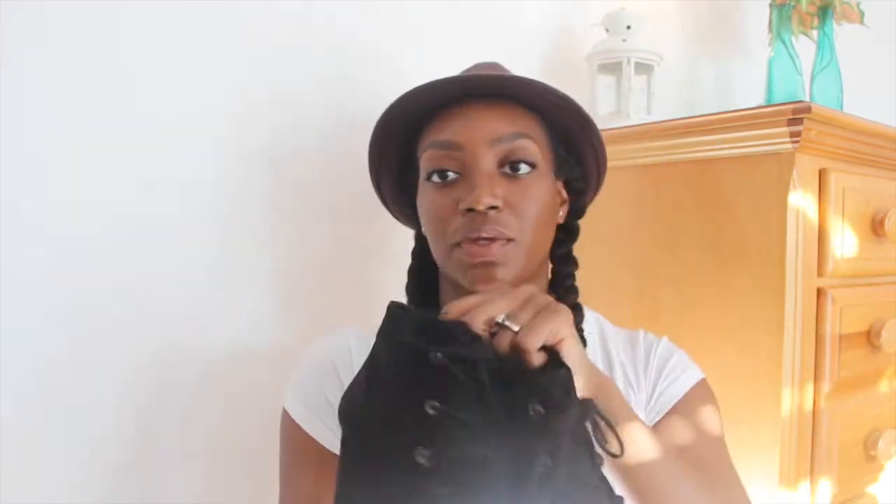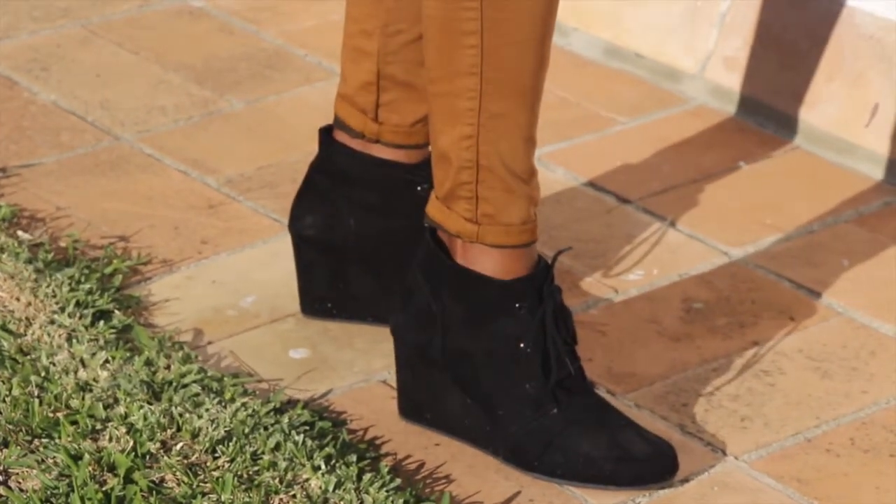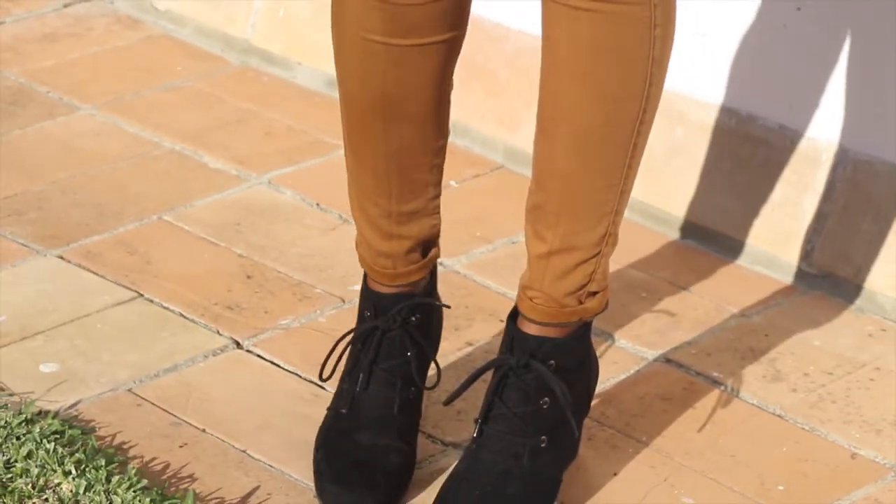I also picked up a pair of booties, also from Forever 21. They go with almost everything — they're extremely comfortable and I wear them almost every chance I get. They're not too dressy, not too casual. You can wear them with tights and skinny jeans. They're so comfortable I can walk around all day and never get tired.